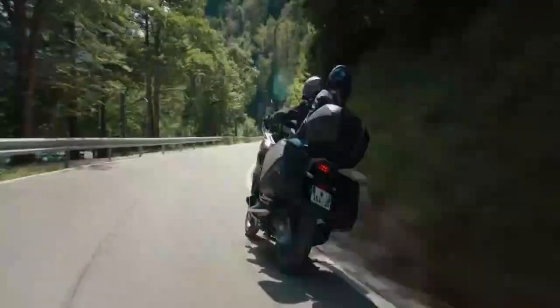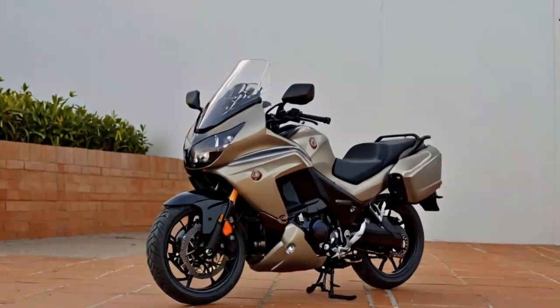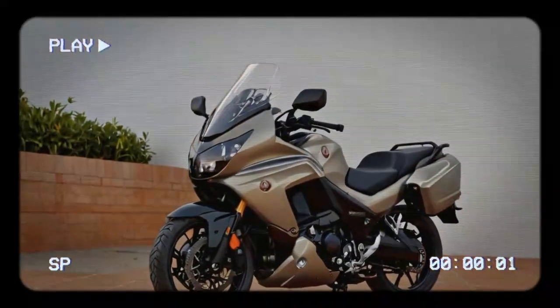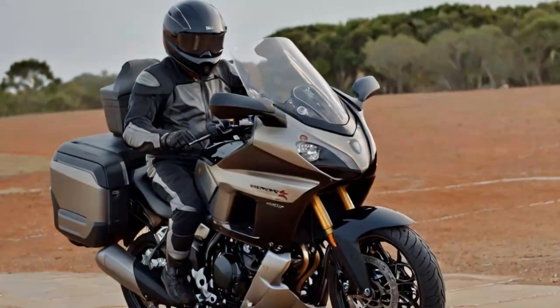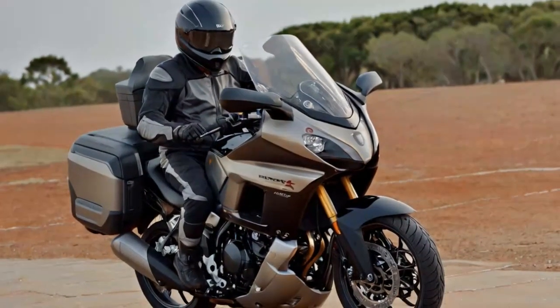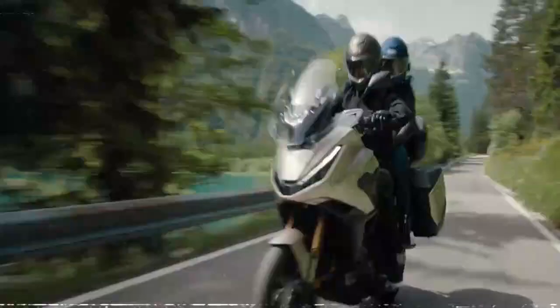The improved screen mechanism means no more wrestling with the windscreen — the revised design allows on-the-go adjustments, although pulling it up from the lowest position can still be tricky for taller riders. Larger panniers add an inch of width, translating to four extra liters of storage, enough to comfortably stow a full-face helmet.